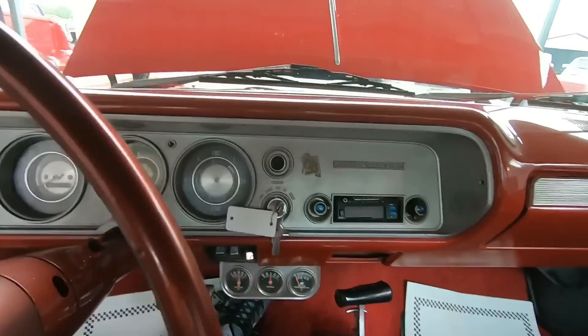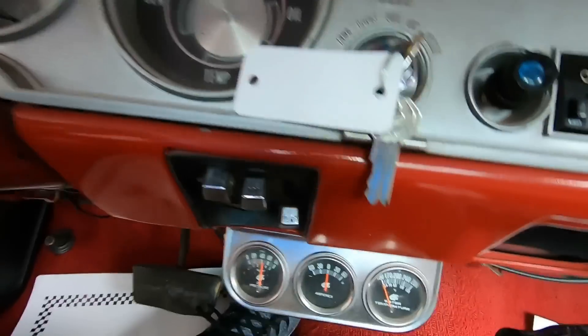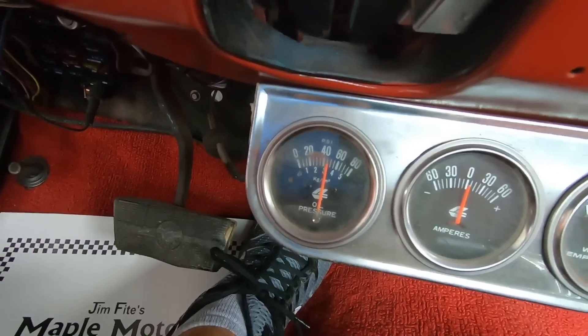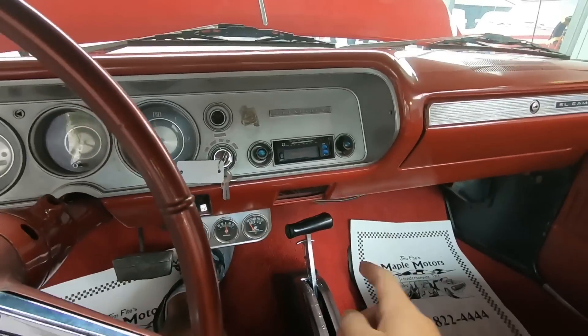The gas gauge is reading about a quarter tank. Gauges are kind of hazy. Oil pressure is moving around but not in a hurry. Water temperature is still down on this one. And the ashtray is missing.